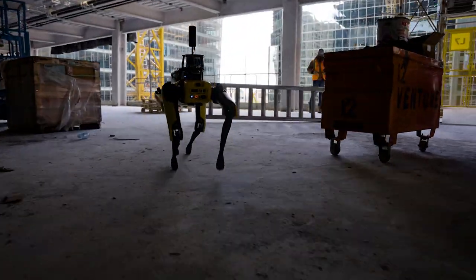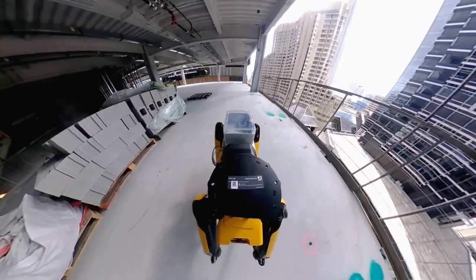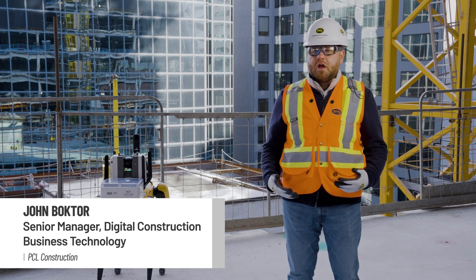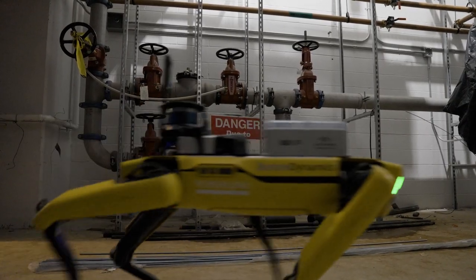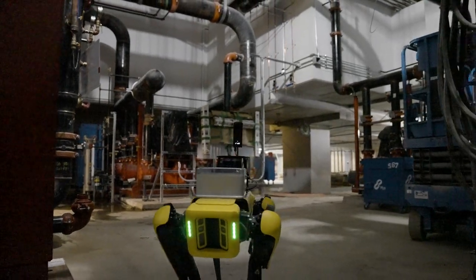Spot can give us the opportunity to create great efficiencies at the workplace of construction. One of the main benefits is how do we autonomously do mundane tasks, tasks that are hard to do, tasks that can be in spots that are congested or unsafe for a human being to go into, but also just understand what robots can do on a project site.